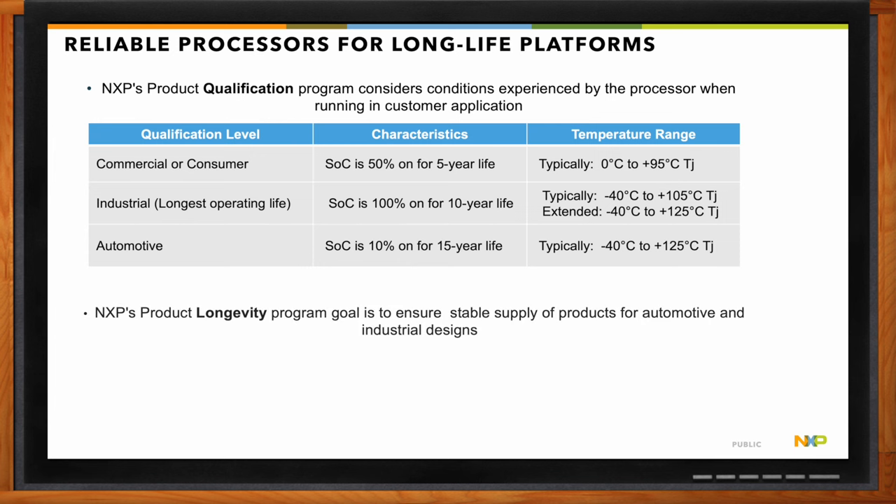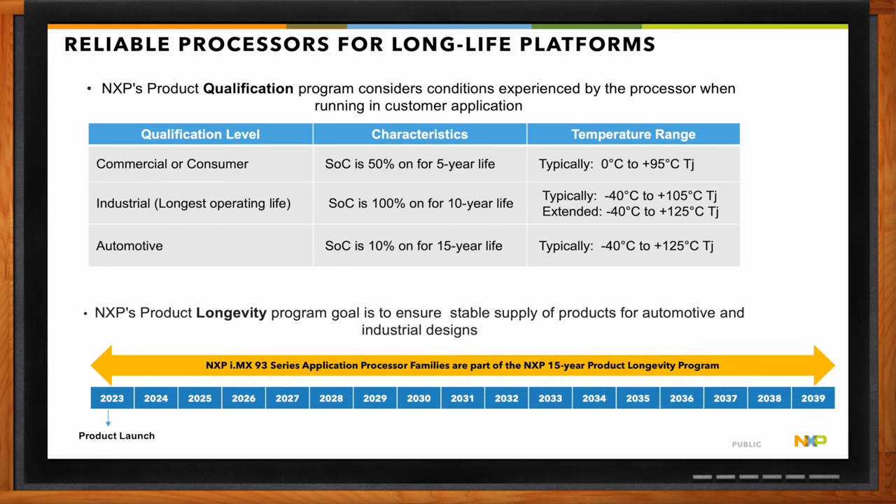From NXP, we offer the NXP Product Longevity Program, where we look at the product, identify which segment it caters to, and depending on the segment we commit to either a 10-year or 15-year longevity. For the i.MX 93, it's part of a 15-year longevity program — we guarantee supply availability for at least 15 years starting from production. We're going to production in 2023, guaranteeing supply at least until 2039.